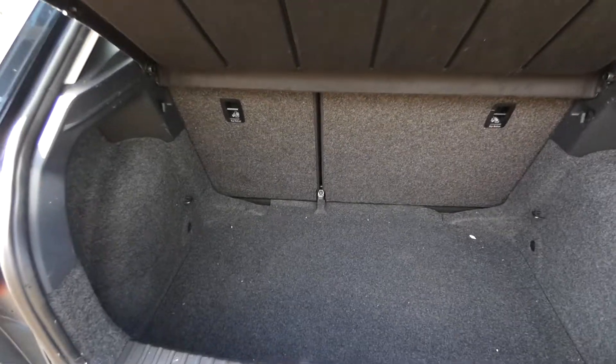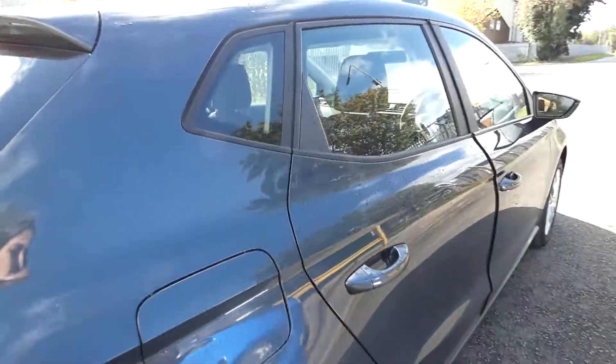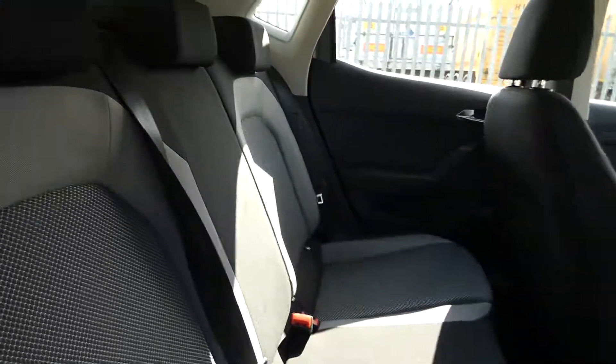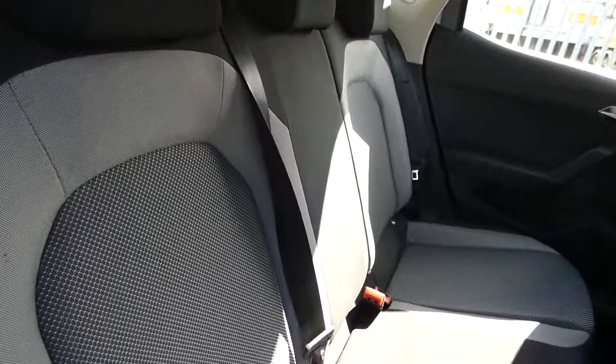Inside we've got a lovely boot space with access to putting the back seats down for more additional room. Inside we've got the black and grey cloth interior with three rear seats.